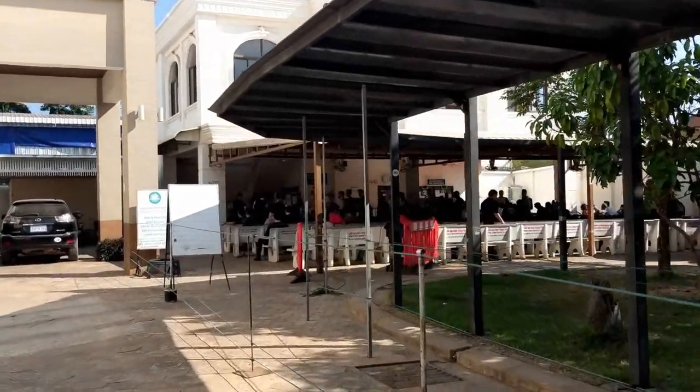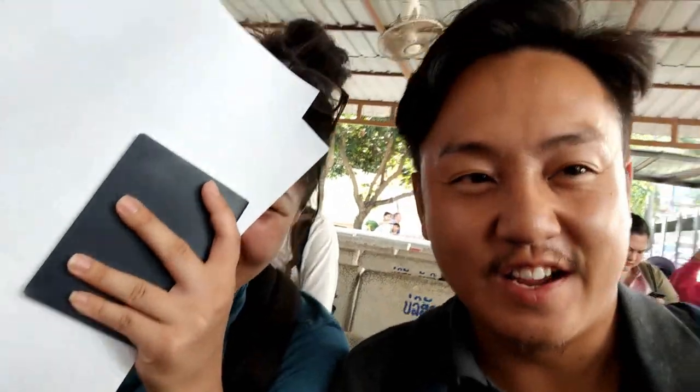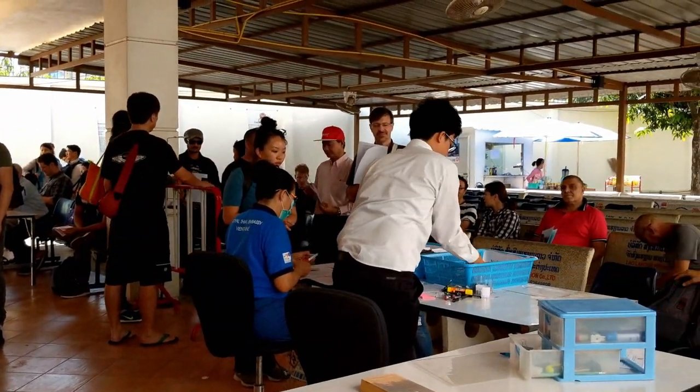We got our visa application filled out — now it's the waiting game to turn in our applications. Once you turn in your application at this little desk, they give you a queue number. I have number 169, so tomorrow I'll be called based on that number. I'll have to wait until number 169 is called to get my passport and hopefully the new visa. We'll probably come back around 3 PM tomorrow. The process is pretty easy and simple — the only complicated thing today was finding transportation to get here.